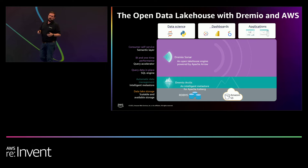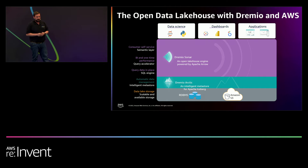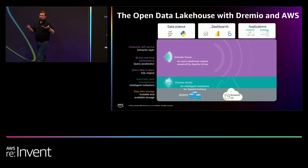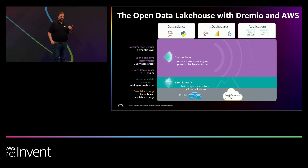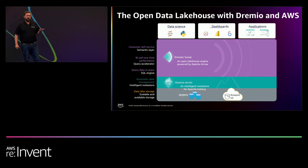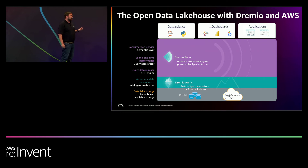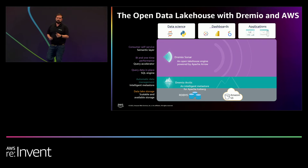With Dremio being the easy and open data lakehouse platform, we've partnered with AWS to provide a reference architecture so you can build a data lakehouse using Dremio and AWS. It starts with data lake storage at the bottom — landing your data in Parquet files or Apache Iceberg table formats onto Amazon S3. Moving up the stack, once you have data in the data lake, you need some type of metastore. You can use AWS Glue, which supports Iceberg today. Dremio also has a service called Dremio Arctic — an intelligent metastore for Iceberg using Project Nessie catalogs — where you can do Git-like activities like branching and reverting, letting one data team work with and transform data while production data is still being used by consumers.